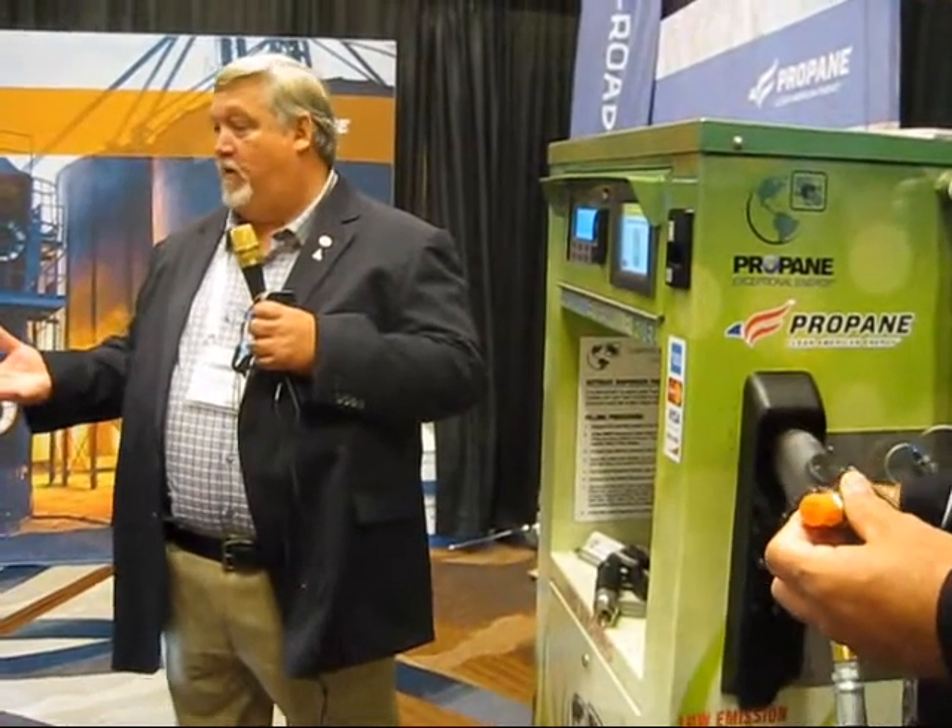The whole idea is to get autogas fueling to the point of being so similar to gasoline that people aren't afraid of it. And what's the nickname for this nozzle? The granny nozzle. It's so simple that granny can pull into the c-store, fuel up her SUV, without having to have personal protective equipment.